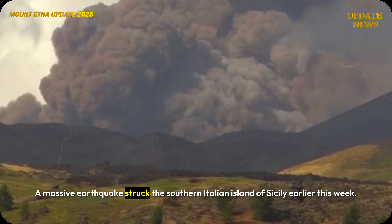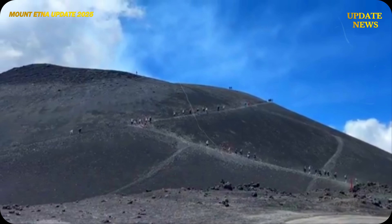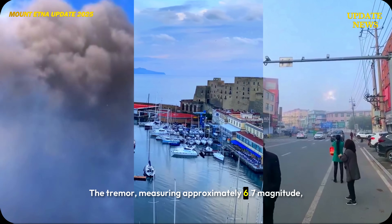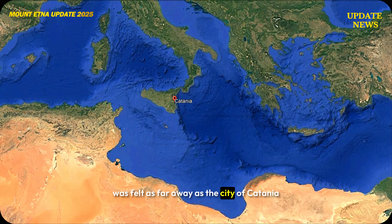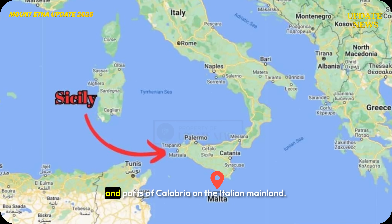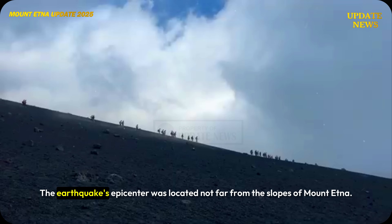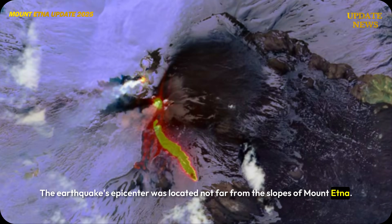A massive earthquake struck the southern Italian island of Sicily earlier this week. The tremor, measuring approximately 6.7 magnitude, was felt as far away as the city of Catania and the eastern coast of Sicily, as well as the island of Malta and parts of Calabria on the Italian mainland. The earthquake's epicenter was located not far from the slopes of Mount Etna.